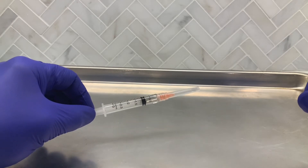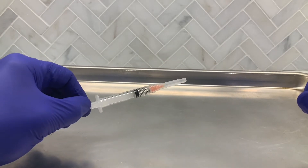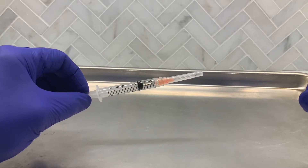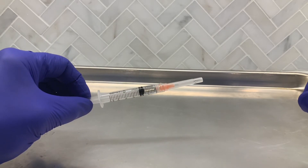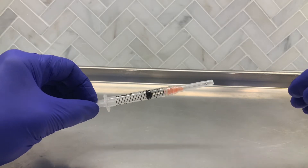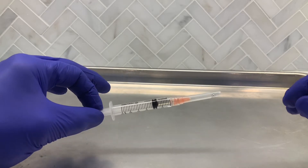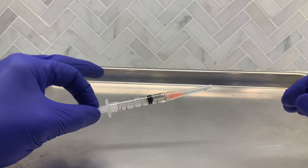So I got a sample of the vaccine, and what I've done is I've taken it, let it thaw out, let it come to room temperature, reconstitute itself, put it in a centrifuge, and tried to break down some of the constituent components. And you're not going to believe what you see.